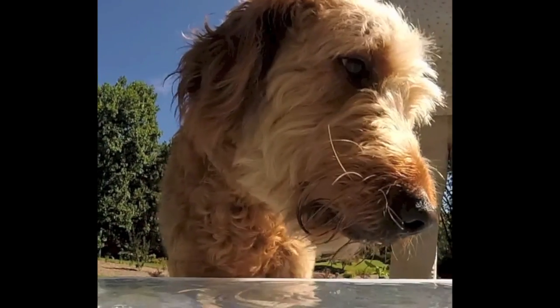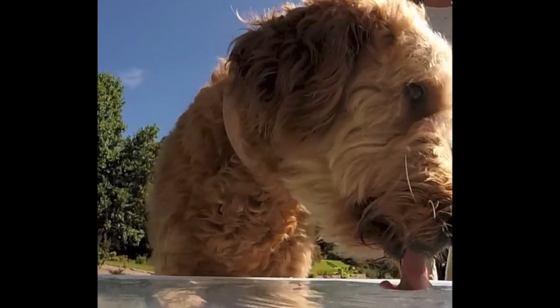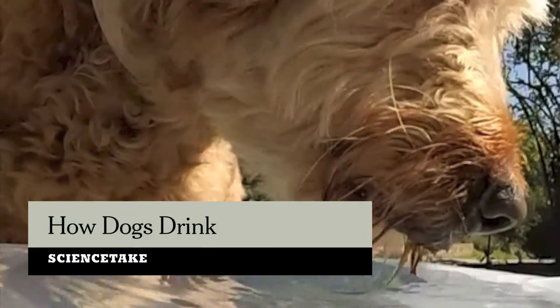This is Ellie. Watch how Ellie drinks. Pretty sloppy, right? But sloppy in a very scientific way. How Ellie drinks is actually an example of a nonlinear interaction between a soft body and a fluid — that's Ellie's tongue and the water.